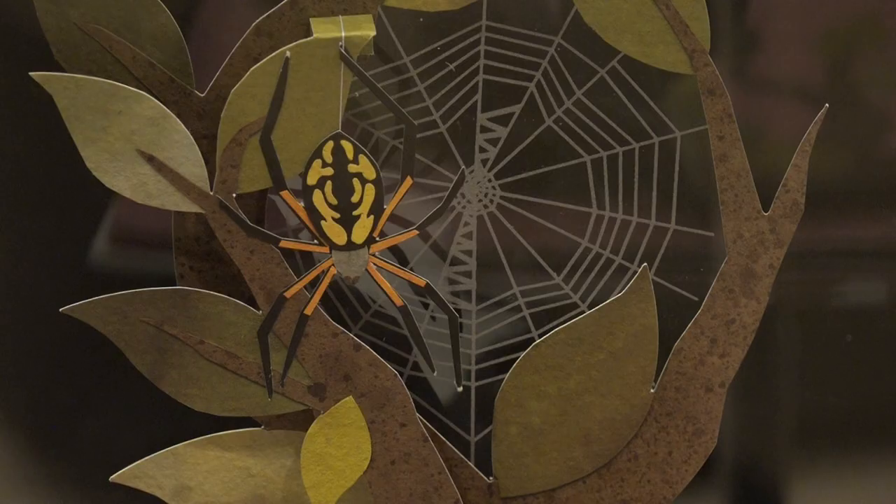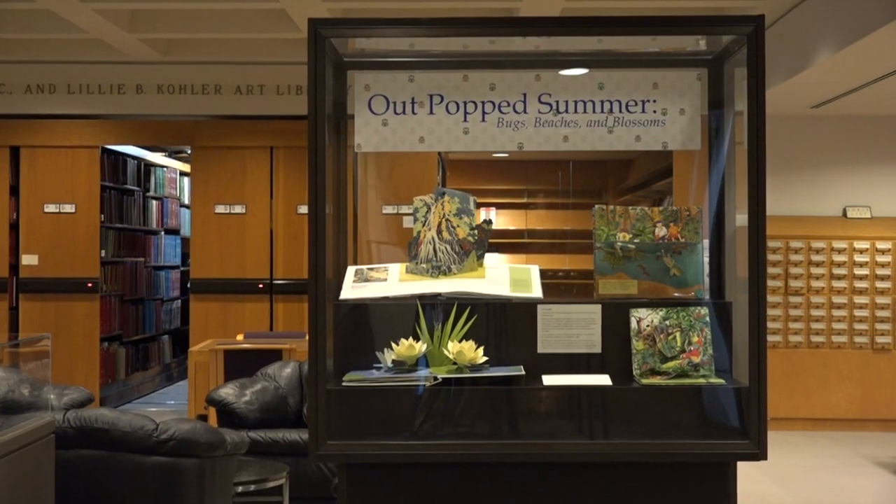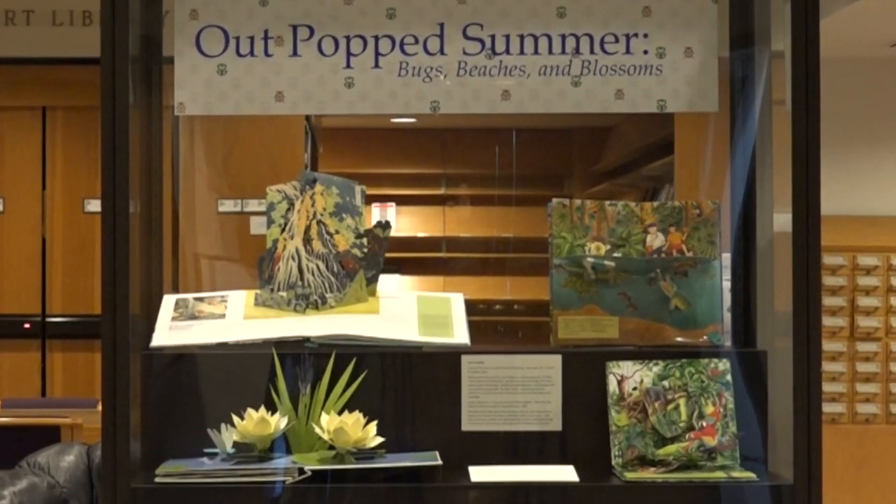Pop Summer Bugs, Beaches, and Blossoms is an exhibition of pop-up books gathered to encapsulate the spirit of the season and all layers of life it generates. This exhibition was on display at the Kohler Art Library.